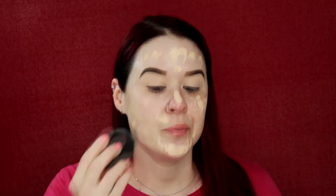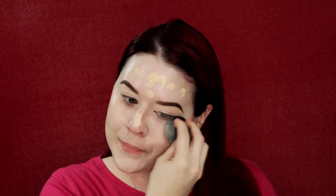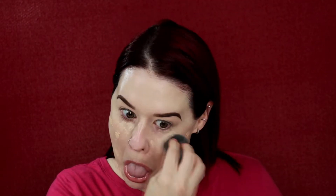I'm going to take my damp beauty blender and blend this out. By the way, my face is already primed, I have my eyelids primed, and I did my brows. We're at about medium coverage so I definitely need to go in with another layer. This is super, super hydrating but with that you're getting stickiness, so I definitely need to set this.